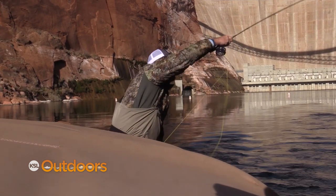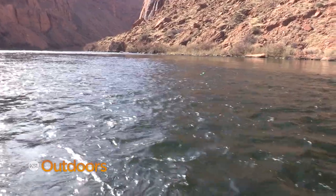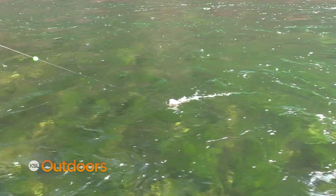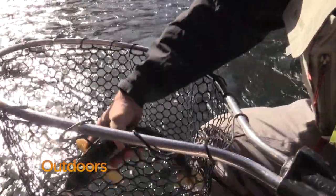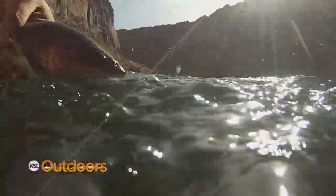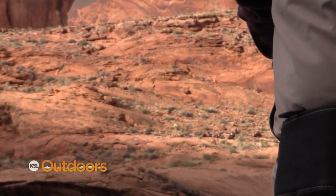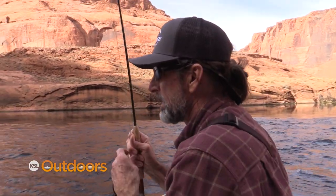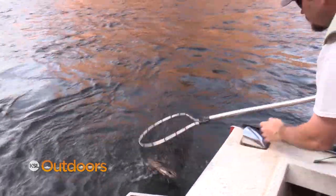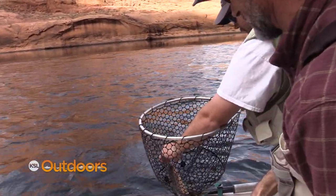There's a pretty good fish on — just keep working him, get his head up, lean him this way. It's a beautiful little male fish, a gorgeous male. Finally got a fish — on the worm!